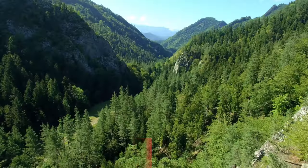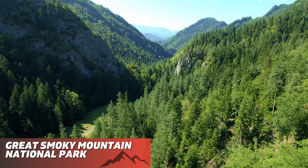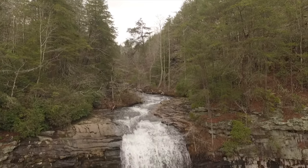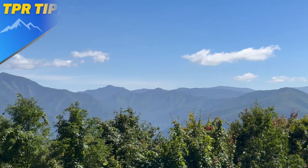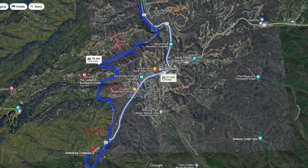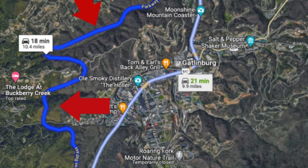Starting off with Great Smoky Mountain National Park — it's located just minutes away from Pigeon Forge, and I highly recommend you visit and soak in the beautiful views. TPR tip: on your way to the closest entrance to the park, I cannot recommend enough taking the Gatlinburg Bypass — this way you won't get stuck in all the slow-moving traffic in downtown Gatlinburg. I also recommend taking the Bypass when getting back to Pigeon Forge from the Smoky Mountain National Park.